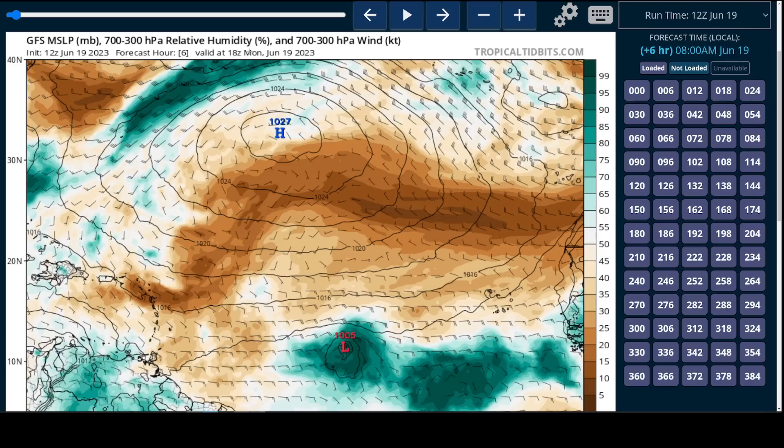We have seen some shifts in the model guidance. This is the GFS showing the mid-level moisture plot. When you see the red L here right underneath of this deep green mass, that shows it's embedded in the deep moisture pocket. There's not a lot of vertical shear to disrupt it and force in dry air, and that indicates a generally favorable setup for continuing strengthening.